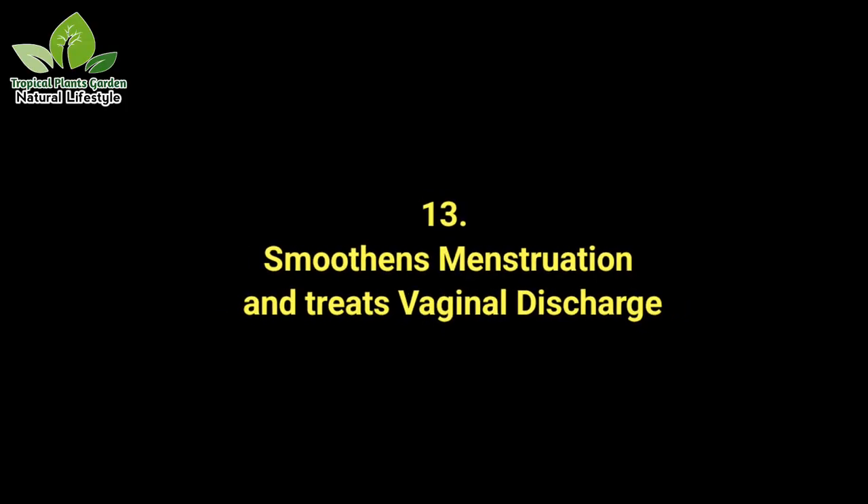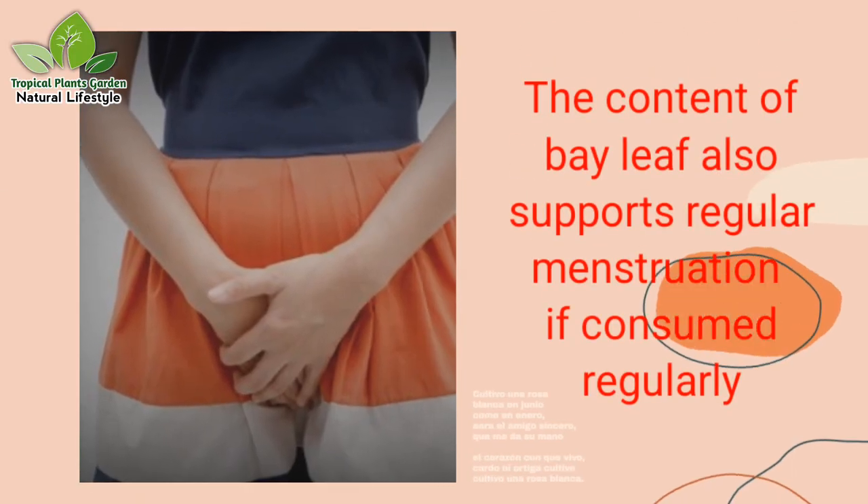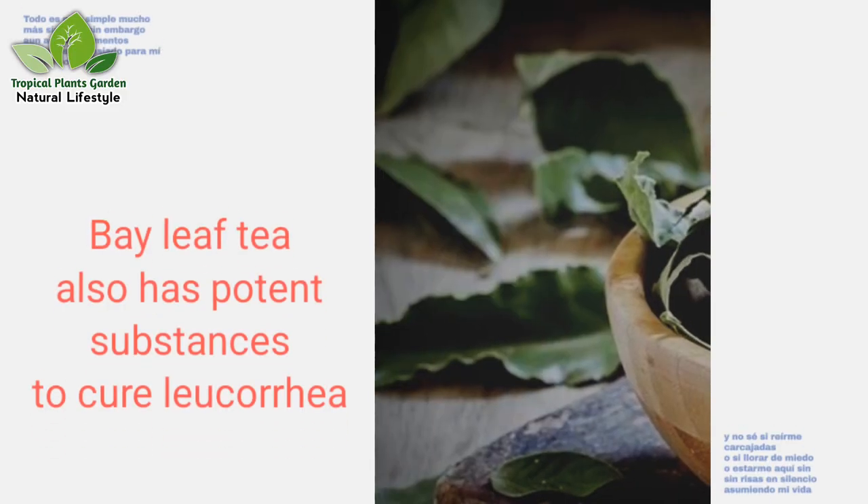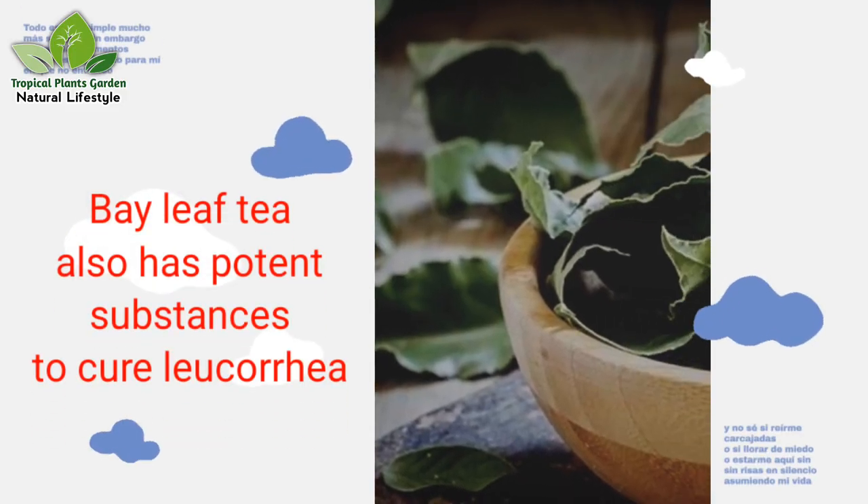Benefit 13: Smoothens menstruation and treats vaginal discharge. The content of bay leaves supports regular menstruation if consumed regularly. Bay leaf tea also has potent substances to cure leucorrhea.